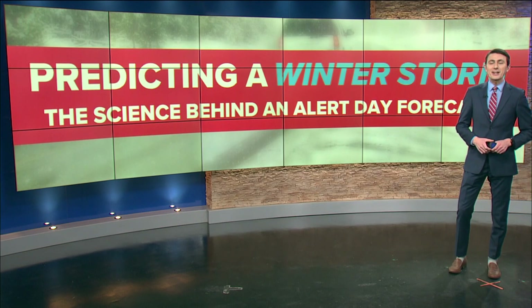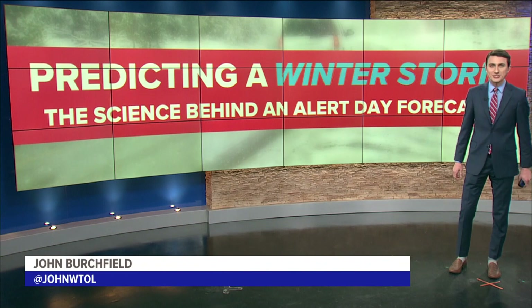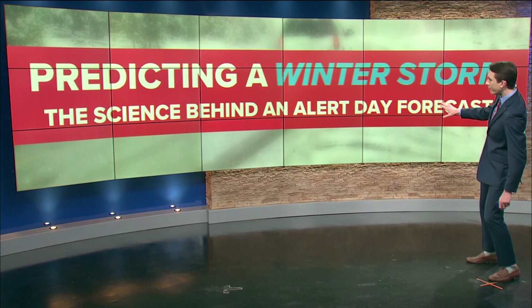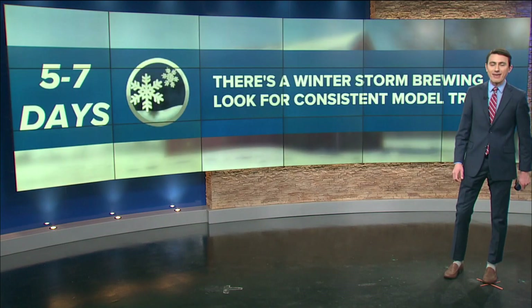The WTOL 11 weather team issued an alert day last Thursday — over a week in advance of this winter storm system. We're going to break down the science behind forecasting a winter storm and what goes on behind the scenes in the WTOL 11 weather center.